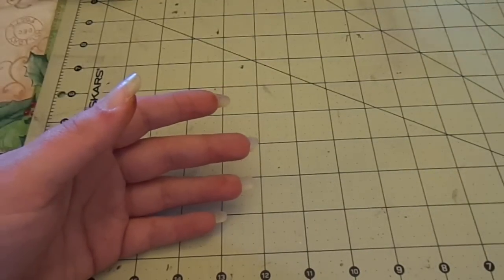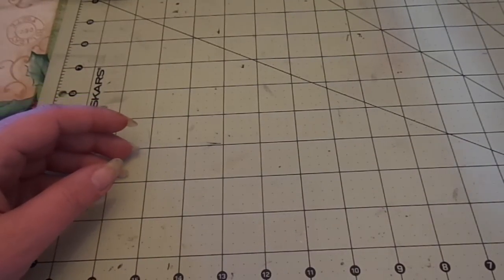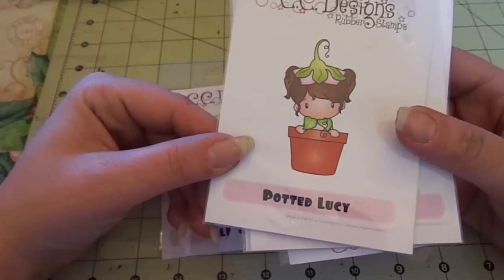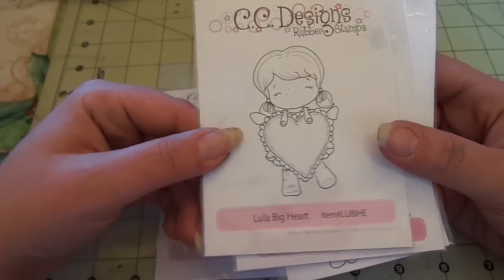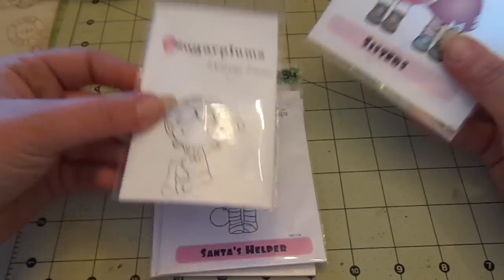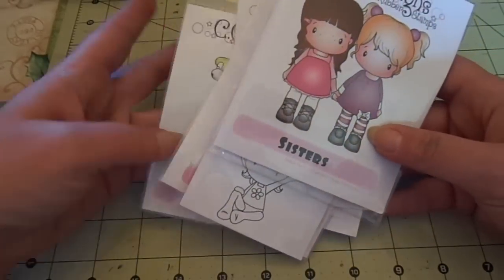Next, I have some CC Designs, and these are going to be $4 each shipped, or all six for $22. I have Elf Lucy, Potted Lucy, Lula Big Heart, Santa's Helper, Waving Emma, and Sisters. So $4 a piece, or all six of these for $22 shipped.